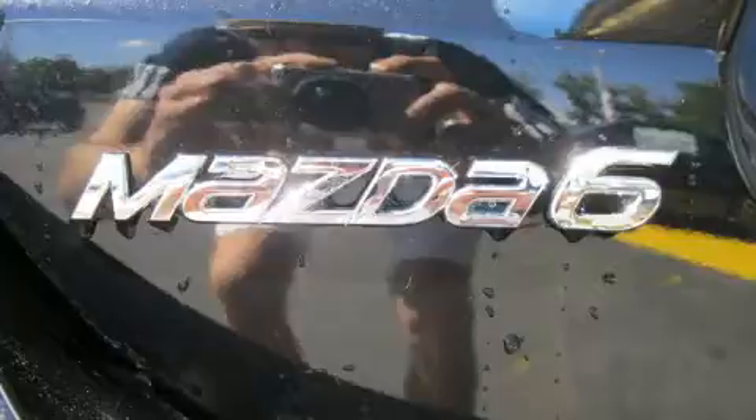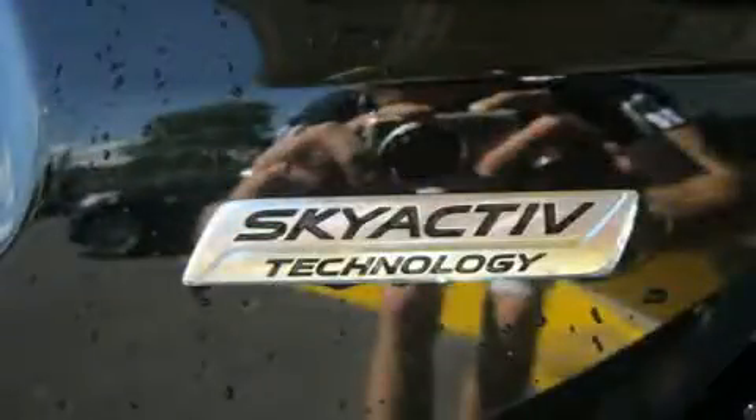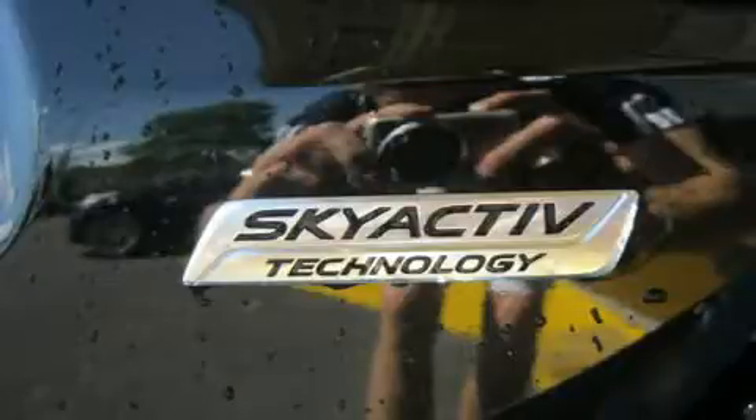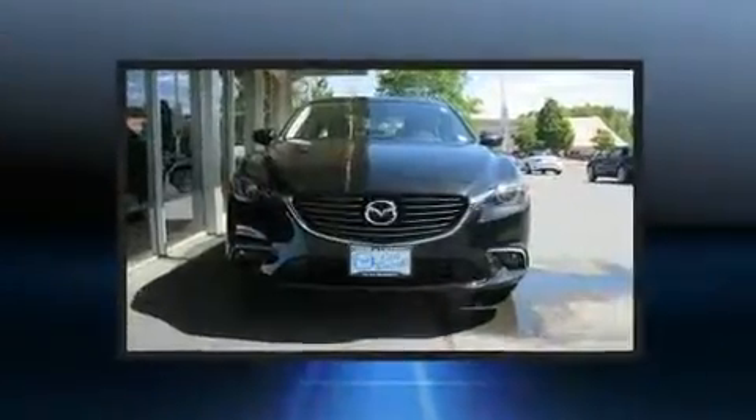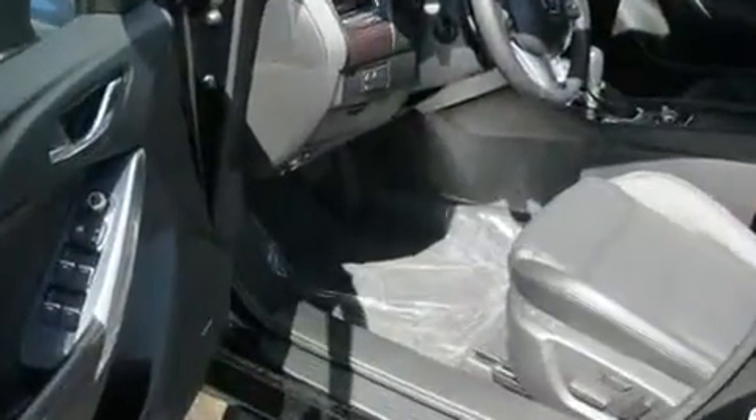Mazda infused the interior with top-shelf amenities such as front and rear reading lights, a built-in garage door transmitter, automatic dimming door mirrors, front dual-zone air conditioning, rain-sensing wipers, and a blind spot monitoring system.